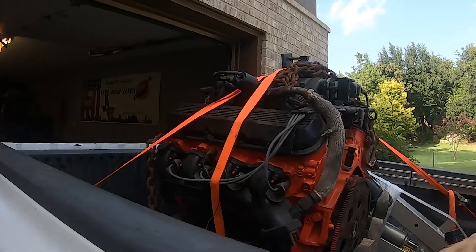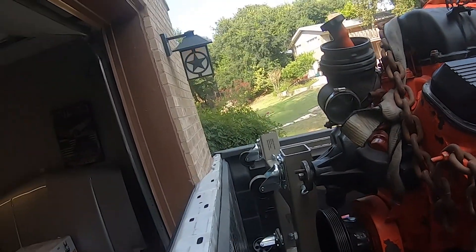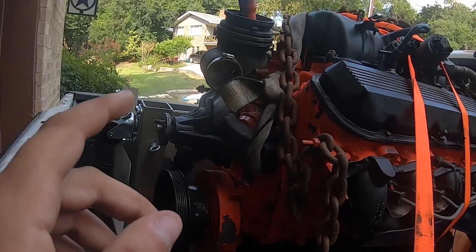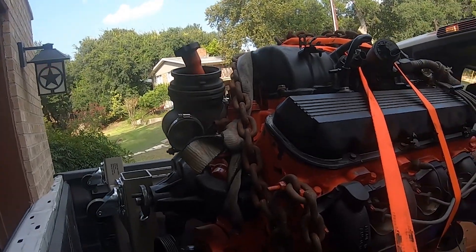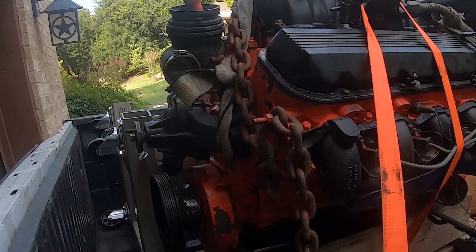We picked up the motor — it's in the truck. We had to use the engine stand and already got it loaded. Getting it into the truck when you're cramped up is not easy. Let's get this thing back to the house.